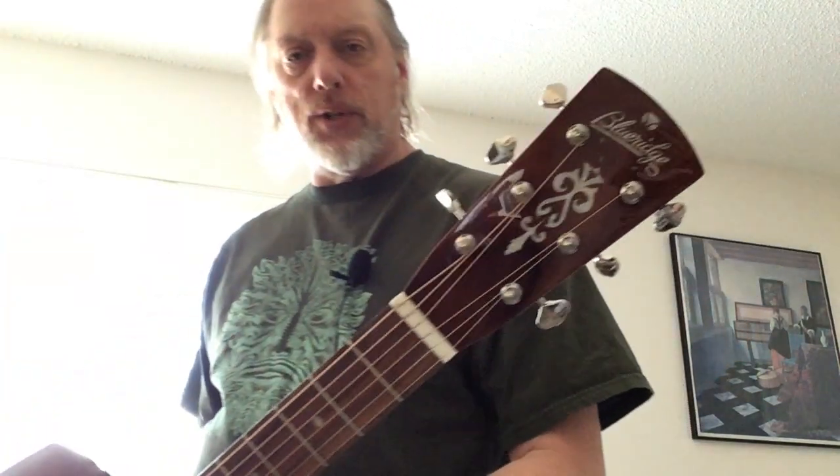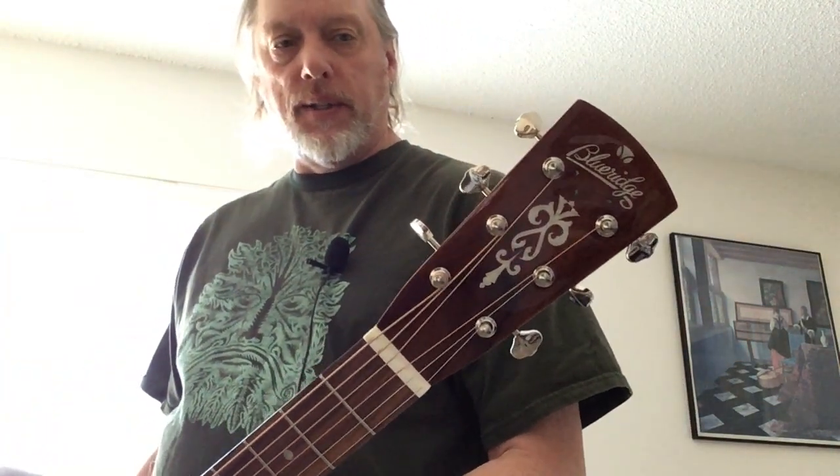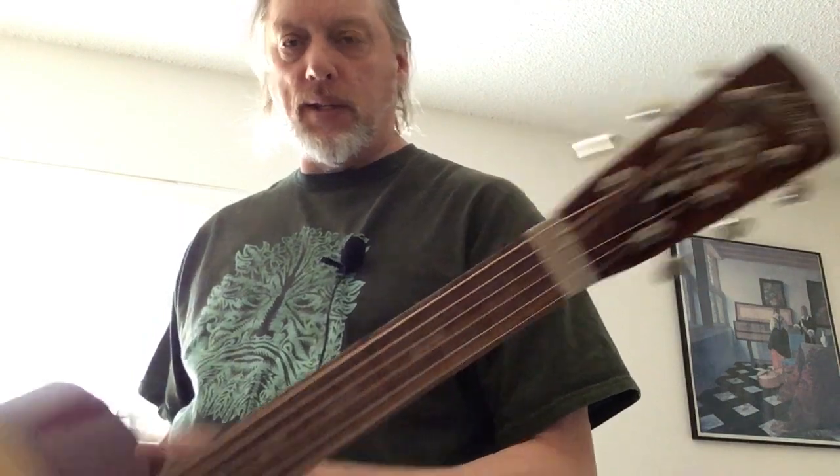I'm absolutely stunned by this guitar. Every single one of these I've got my hands on, I want to keep, and that's a good sign. I did actually keep one of these — I kept the BR-63 with the Rosewood back. This is the first Dreadnought I've got of the Blue Ridge stock, and this is one of the best Dreadnoughts I've worked on in a long time.